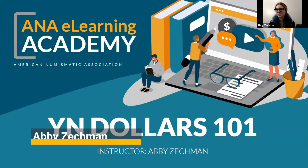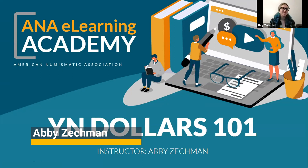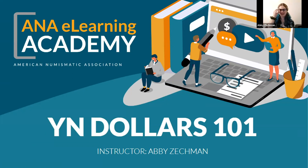So today I'm going to give you a quick rundown on YN dollars and the different ways to earn them. I'm going to go through the list on the ANA website and add a couple that are not on there. I talked to one of the people in the education department about some things that aren't included on the website yet. This is a great program and a great way for you guys to get some really cool coins added to your collection and be rewarded for being involved in the hobby. And then I'll give a little bit of information about the YN auction as well.